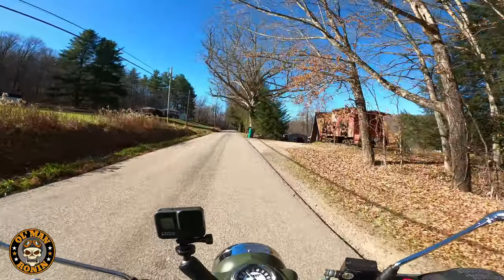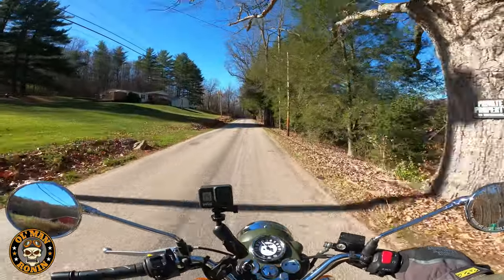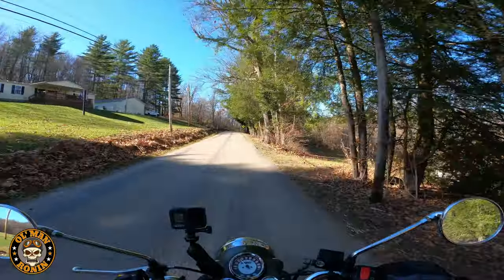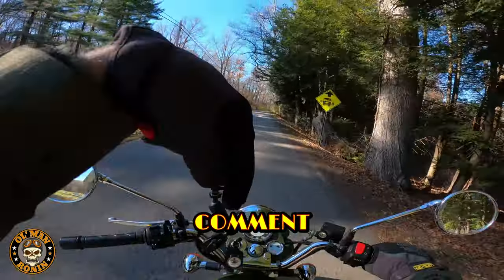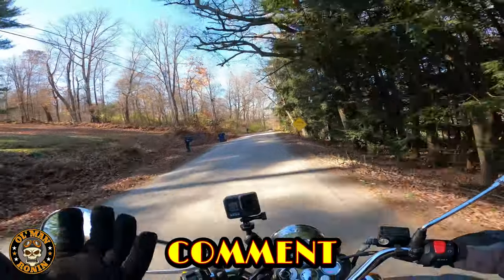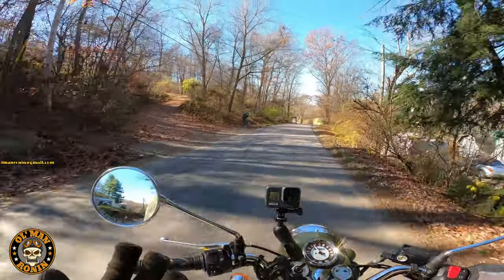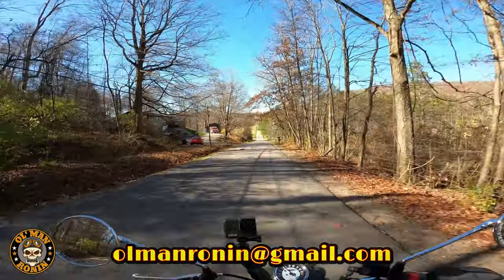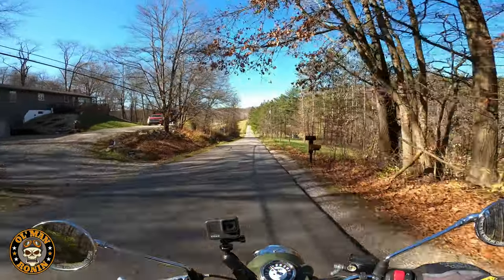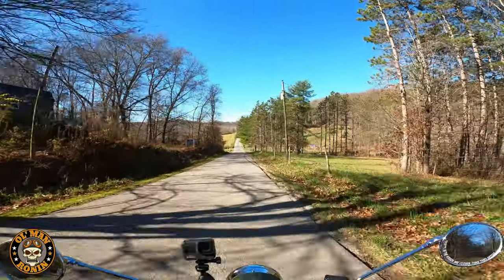I get a lot of comments asking about long-distance riding on these bikes. Comment below anytime you want to ask a question, or send me an email at oldmanronin@gmail.com — we'll answer on the comments or send you an email back.